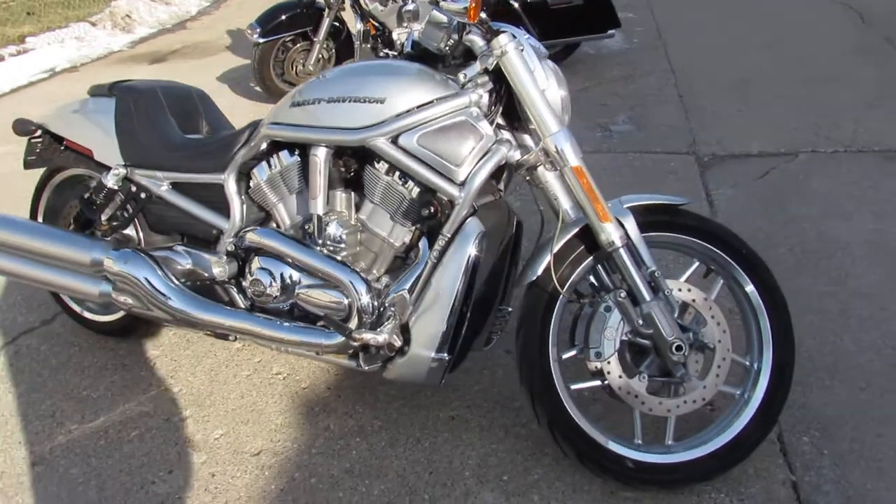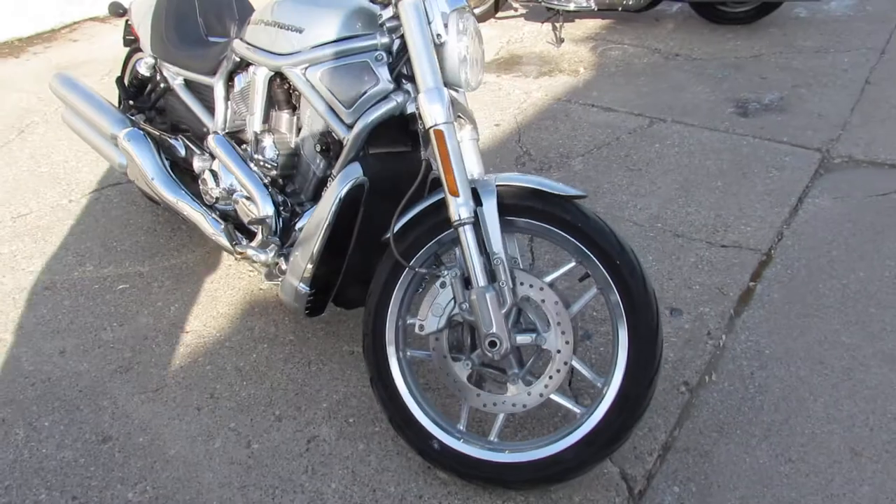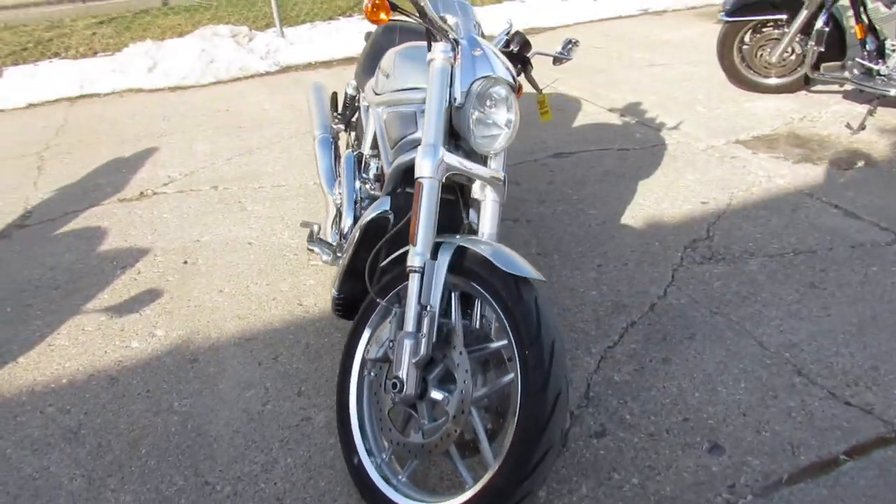Hey guys, ApprovalPowerSports.com doing a video on another V-Rod. These things are moving fast, seem to be really popular this year.